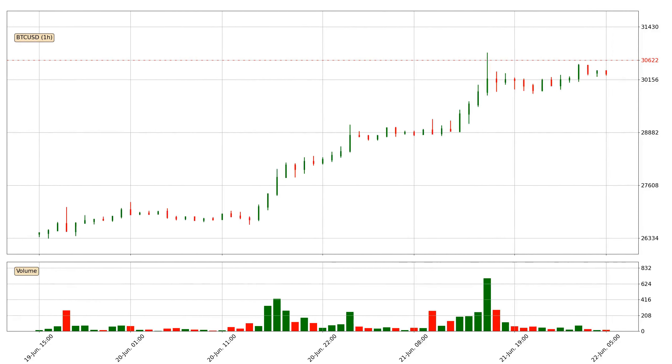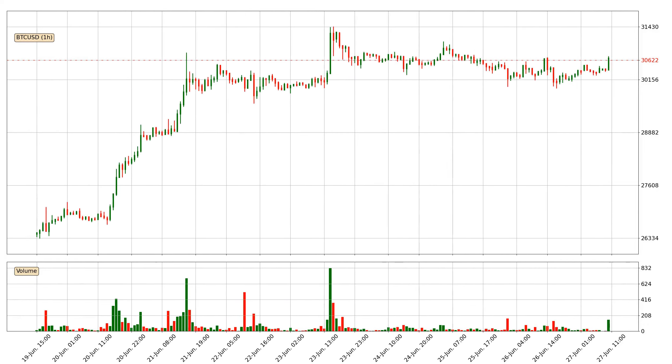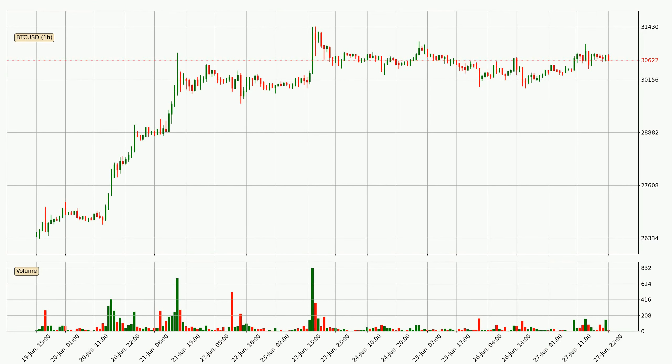Hey fellow crypto enthusiast, welcome to today's quick trend analysis. Let's jump right into it. Today, find out how the price of Bitcoin has changed and what the technical indicators SMA, EMA, Divergence, and Stochastic RSI show. If you are unfamiliar with the indicators, check out the explanation videos below.